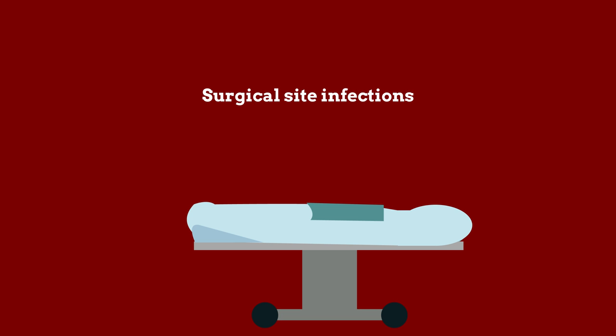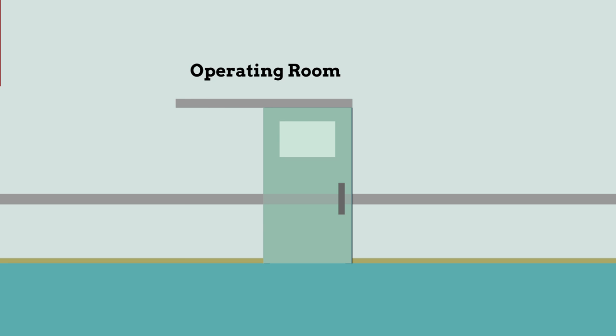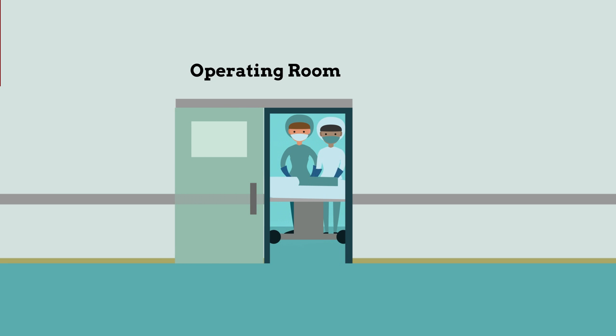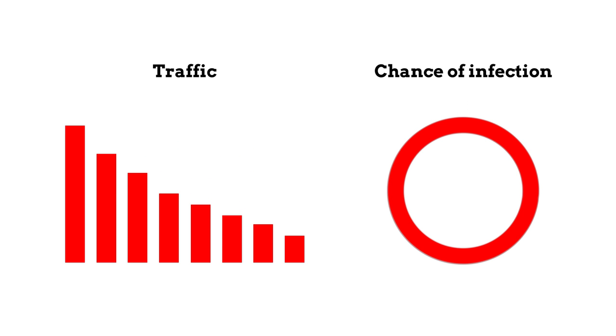That includes minimizing traffic into and out of the operating room. Studies show that the opening and closing of doors during surgery allow for the entry of bacteria-carrying particles, which pose the risk of infection. While a closed-door policy would be unfeasible for the dynamic environment of today's operating room, it is undoubtable that decreasing traffic into and out of the operating room during surgery would go a long way toward reducing the risk of infection.